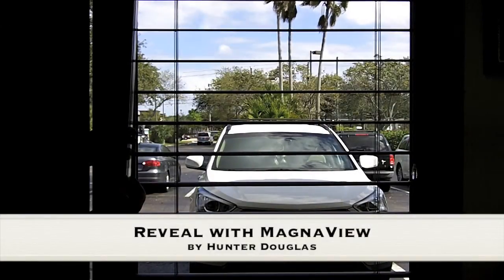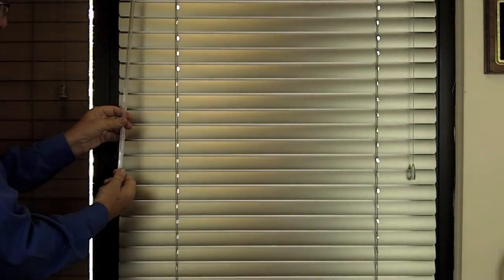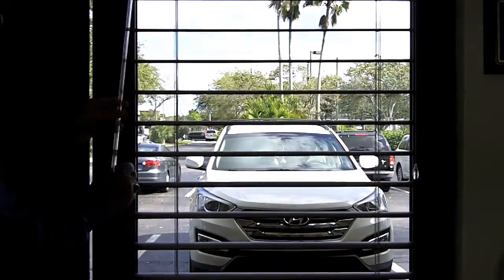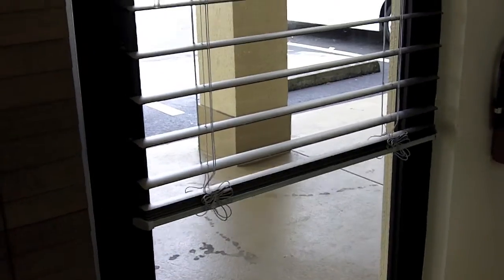Two inch reveal with MagnaView by Hunter Douglas offers twice the view of ordinary horizontal blinds. When closed, you will see the modern-day core look of an aluminum blind. Ease of lifting and small stacking is also a plus. Choose from 48 colors and finishes.